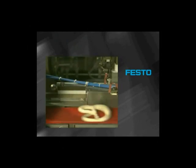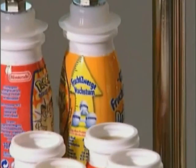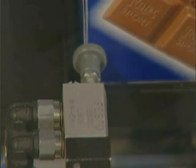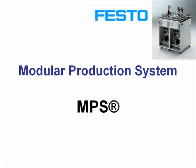Increased productivity and greater quality. Successful manufacturing companies achieve these aims with innovative automation technology. Welcome to the Modular Production System, or MPS, presentation.